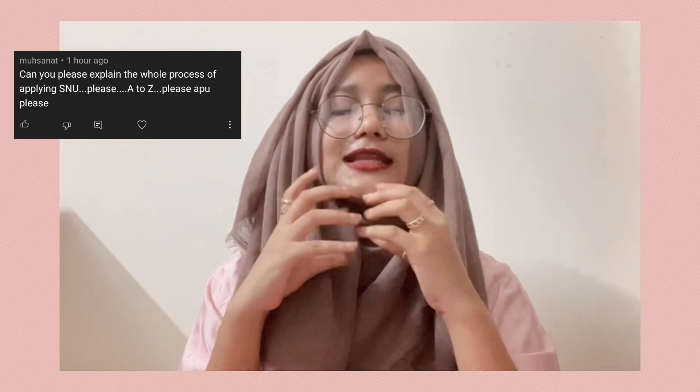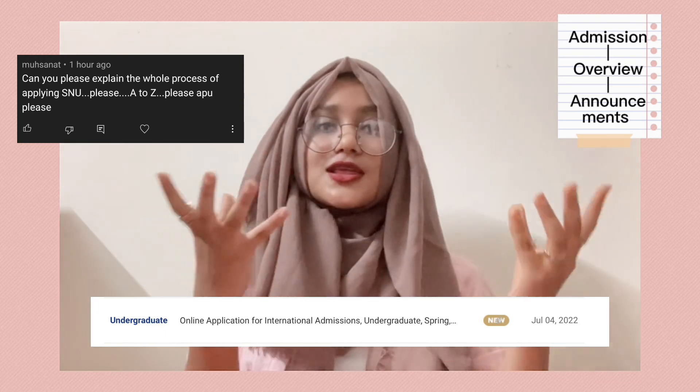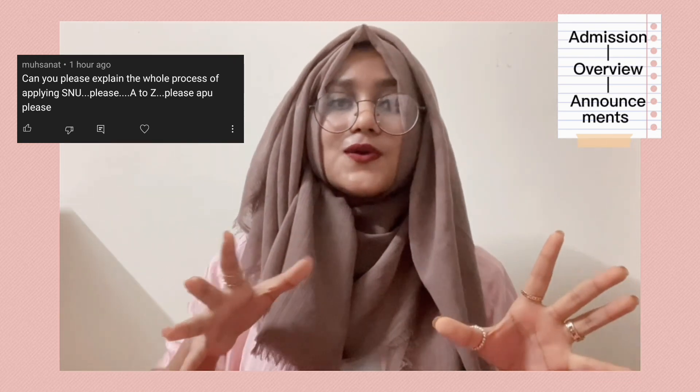One of the most important questions I got was how did I apply in the first place? I did mention this in my first video, but I'm going to answer it again since the admission session is opening. I would suggest you apply from a laptop or PC because the mobile version of their website isn't great and you can apply more efficiently. You go to the website, find the overview or announcement section under admissions, click on it, scroll down until you find the news that the undergraduate admission session has been opened. I'll put the link in the description box below.